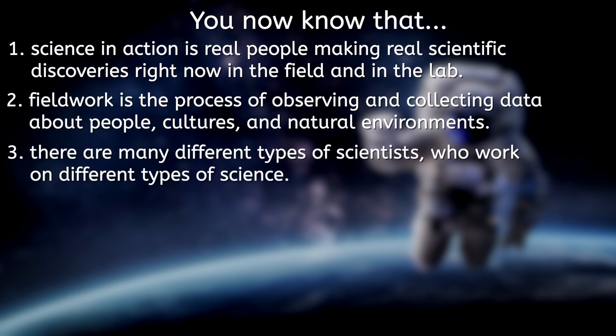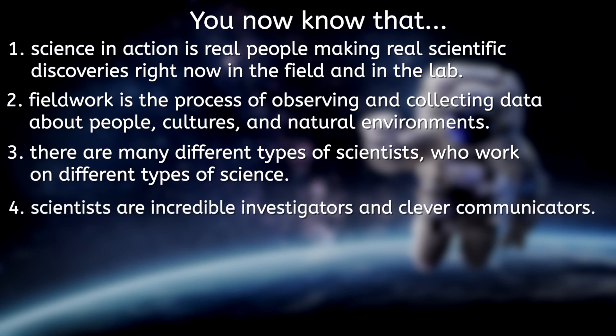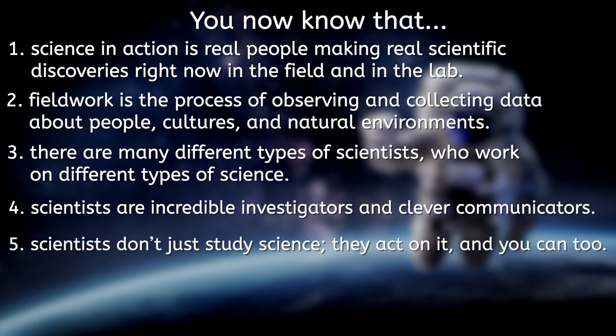Three, there are many different types of scientists who work on different types of science. Four, scientists are incredible investigators and clever communicators. Five, scientists don't just study science — they act on it, and you can too.